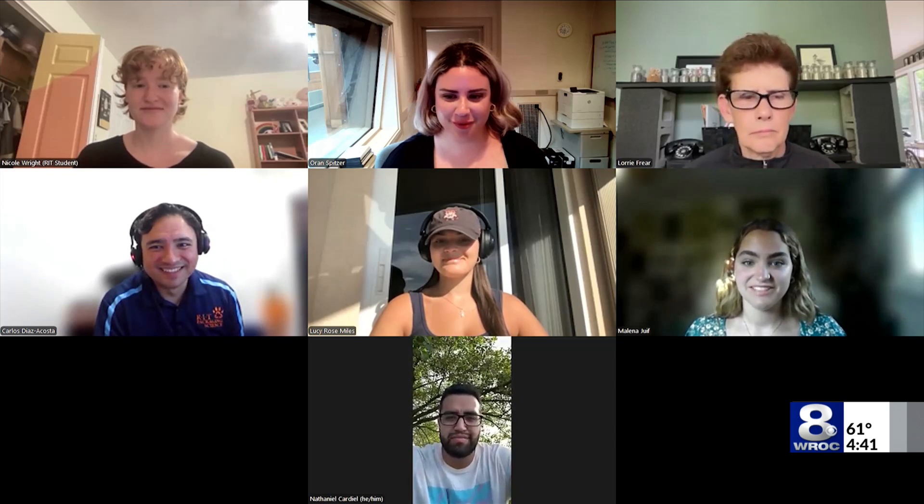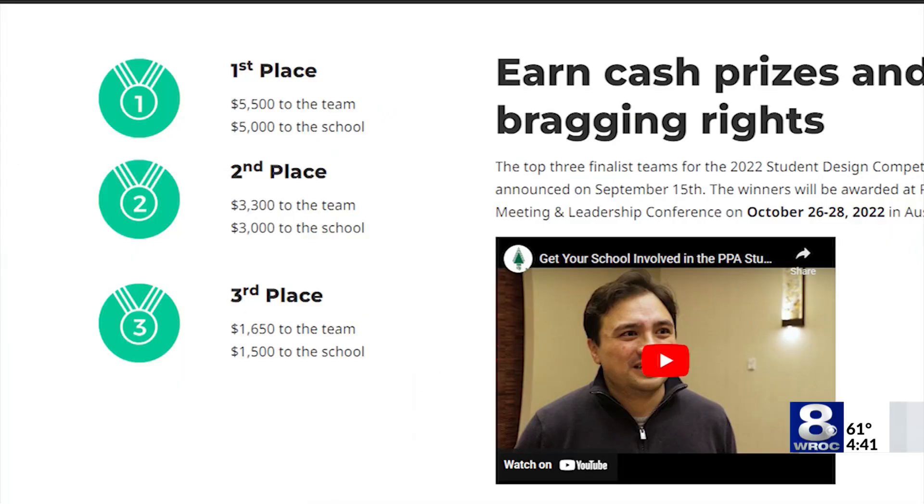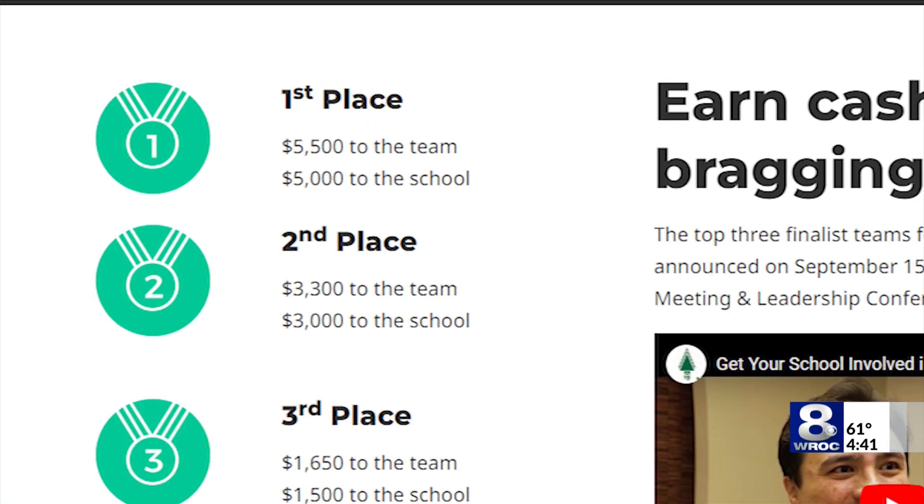Next month, these RIT students will present their design at the Paperboard Packaging Council's fall meeting for a chance to win $5,500 for themselves and $5,000 for the school.